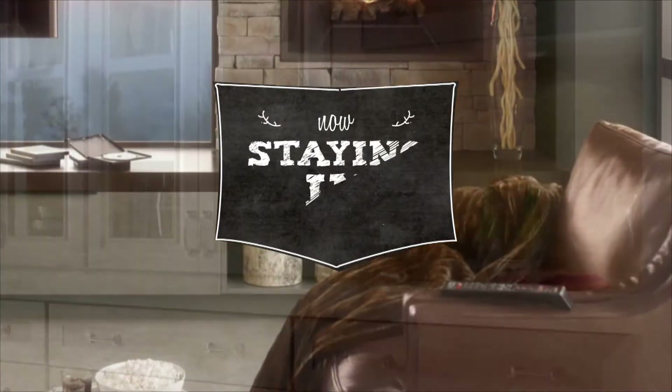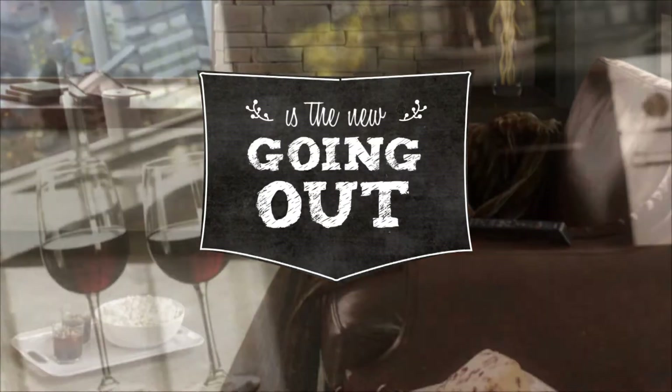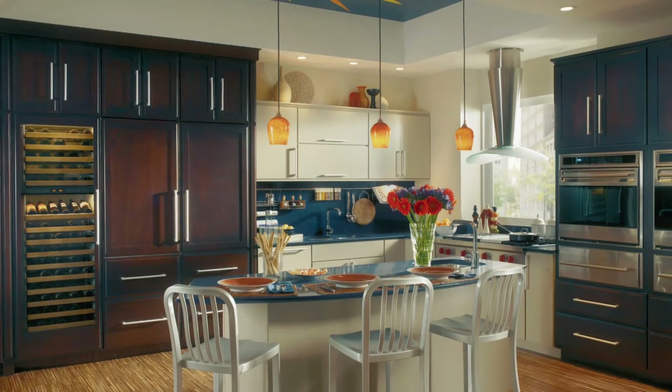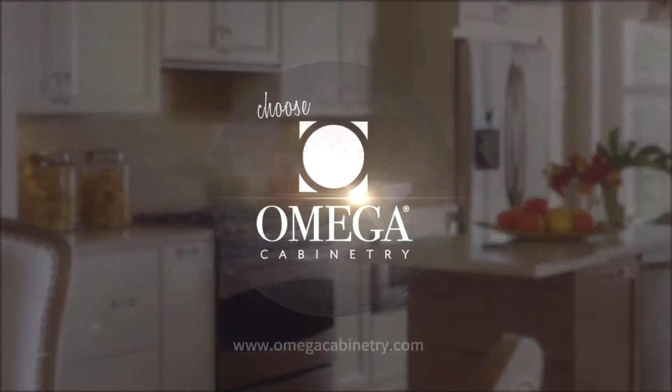Today, as we embrace the notion that staying in is the new going out, it is even more reason to make sure your kitchen reflects who you are. Choose well and live happy. When it's time to make your kitchen dreams come true, choose Omega.